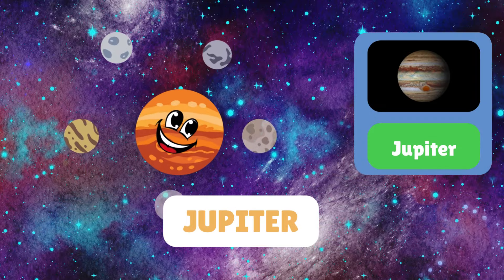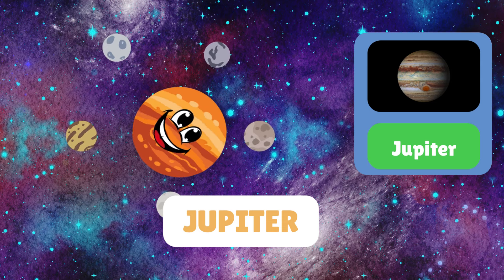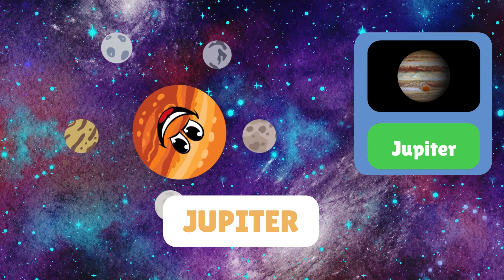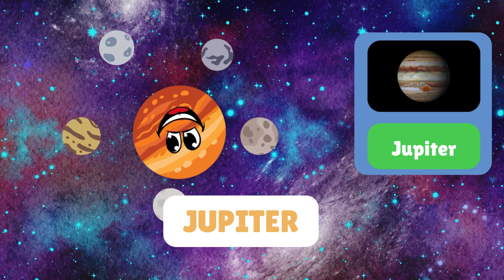Behold Jupiter, the largest planet in our solar system. Jupiter is known for its swirling clouds and the great red spot — a massive storm.